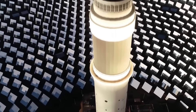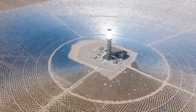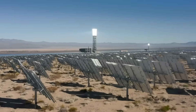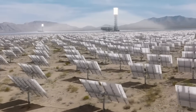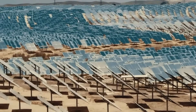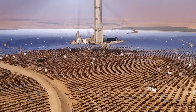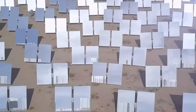Troubling signs emerged before the dedication ceremony took place. During Fish and Wildlife Service monitoring visits in October 2013, researchers witnessed something disturbing: birds flying into the concentrated solar flux above the mirrors were igniting mid-air. Workers coined a grim name for these incidents — streamers. Air temperatures in the focal zones reached 900 to 1,000 degrees Fahrenheit, enough to instantly combust feathers and flesh. Researchers documented streamers occurring at a rate of approximately one every two minutes, and a Fish and Wildlife Service report called Ivanpah a potential mega-trap for wildlife.